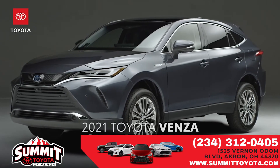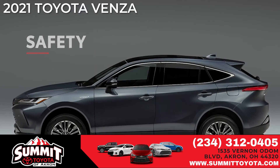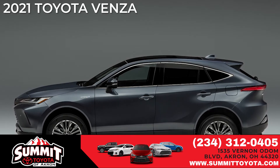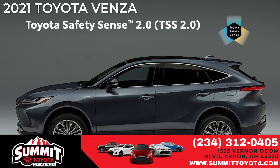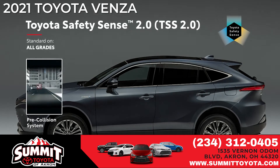Meet the all-new 2021 Venza. Venza takes safety extremely seriously. To that end, the advanced Toyota Safety Sense 2.0 suite comes standard on all models and includes pre-collision system,